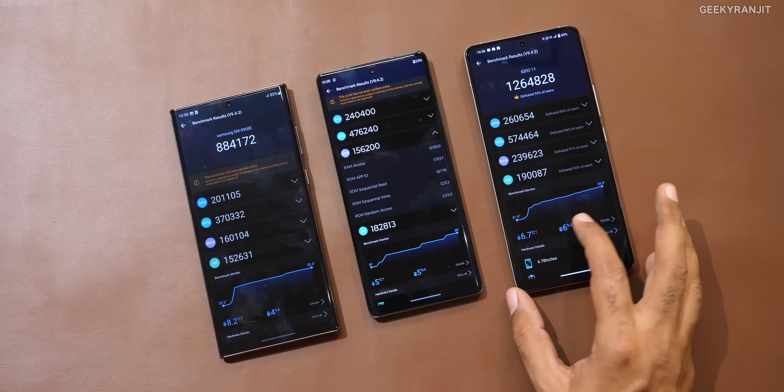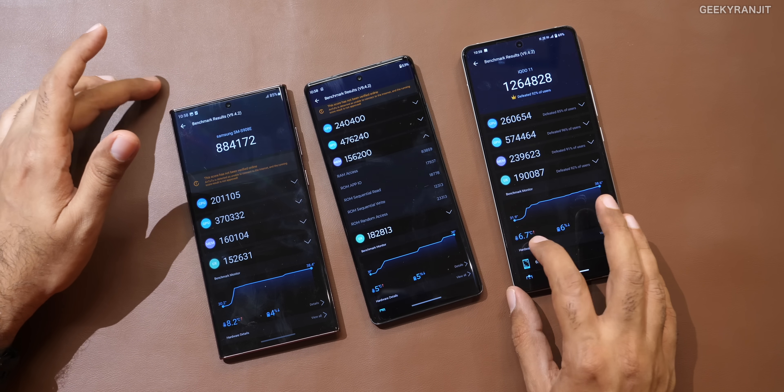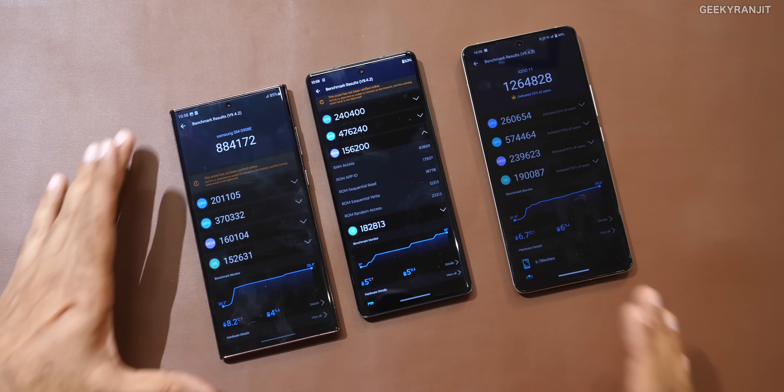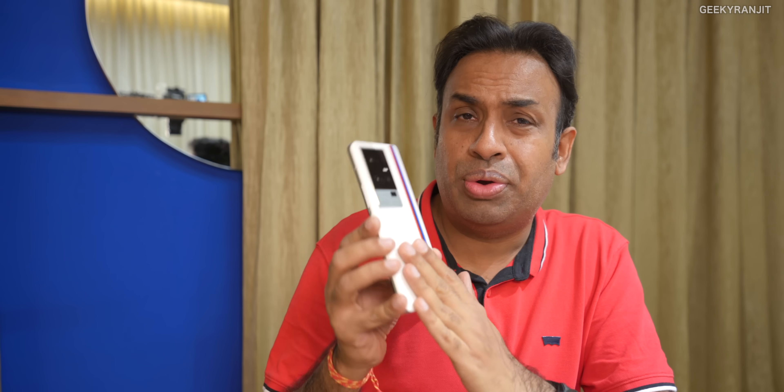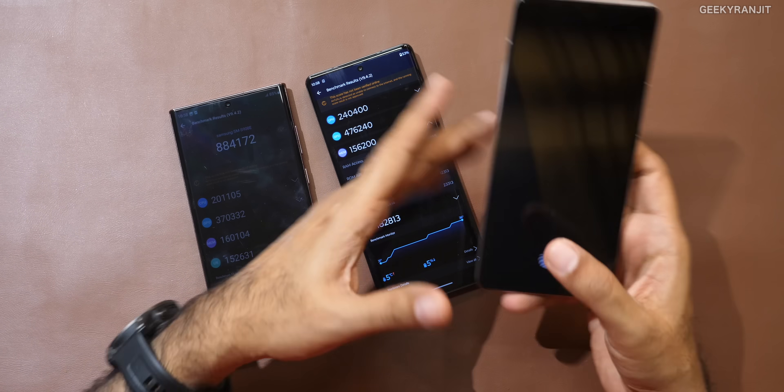In terms of temperature increase, I was expecting the iQoo to do even better than the Motorola, but that was not the case. The temperature increase was 6.7 degrees Celsius on the iQoo, whereas on the Moto it was just 5 degrees Celsius. I think this is not because of the chip — it's because of the cooling on the iQoo 11. The back is a full leather-style material, so it doesn't dissipate heat as well as the Motorola did.